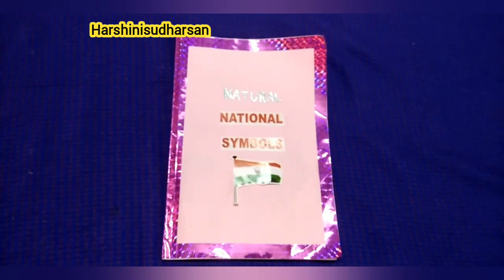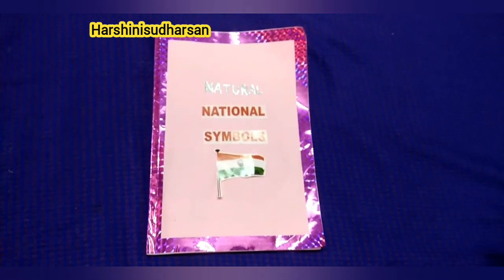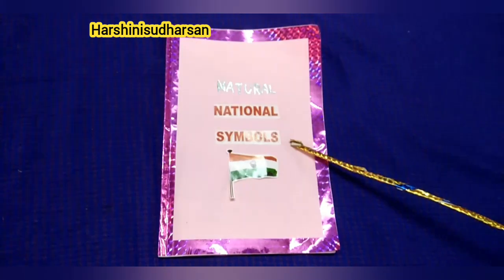Hi my dear Kooti Kids. Welcome to my channel. Subscribe to my channel to get more videos. Today I am going to show you natural national symbols.